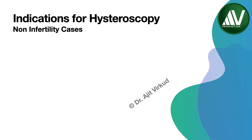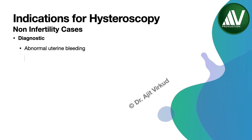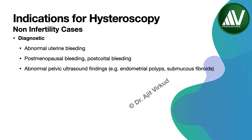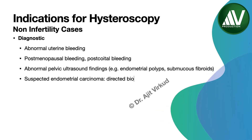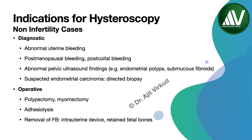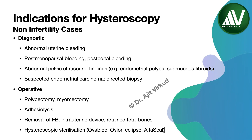Indications for non-infertility cases are diagnostic: abnormal uterine bleeding, postmenopausal bleeding, postcoital bleeding, abnormal pelvic ultrasound findings such as endometrial polyps, submucous fibroids, and suspected endometrial carcinoma where a directed biopsy is preferred. Operative indications are polypectomy, myomectomy, adhesiolysis, and removal of a foreign body such as intrauterine device or retained products of conception like fetal bones. Hysteroscopic tubal sterilization using certain devices was done in the past but is now rarely performed.